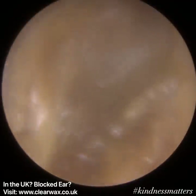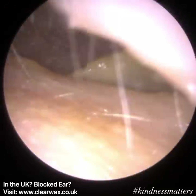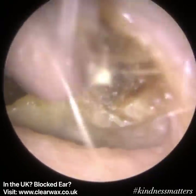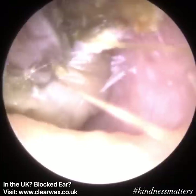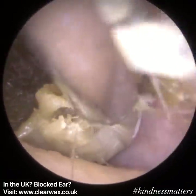They had used a q-tip — also known as a cotton bud in the UK — in an attempt to clear their ears, but it only served to make the impaction worse. What the cotton bud had done is further impact and squash the earwax and dead skin deeper in the ear onto the eardrum.